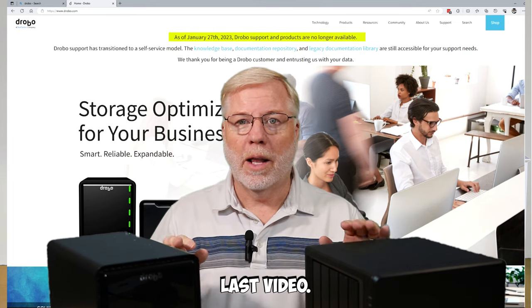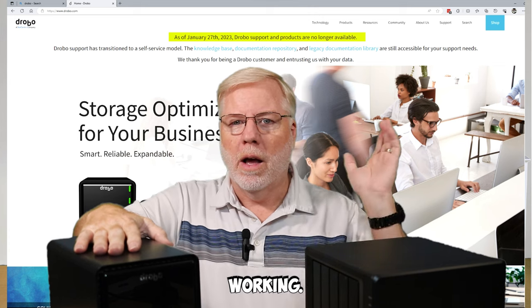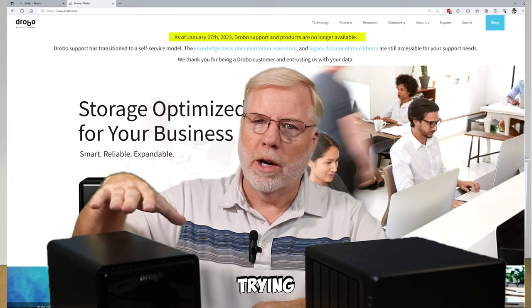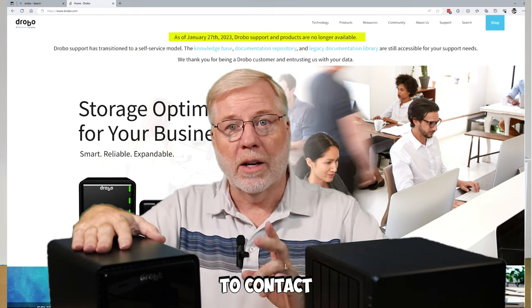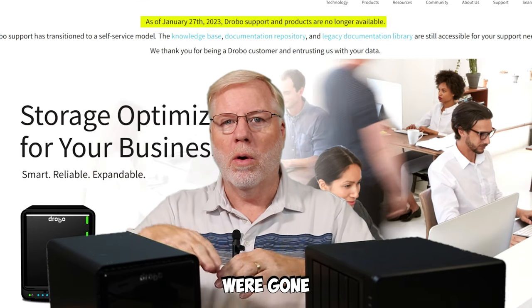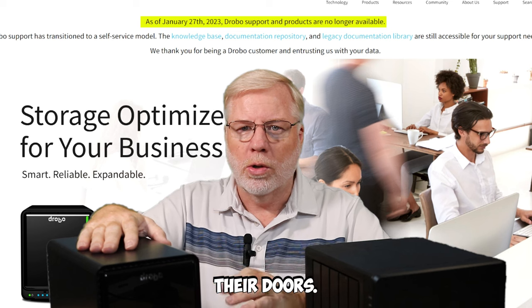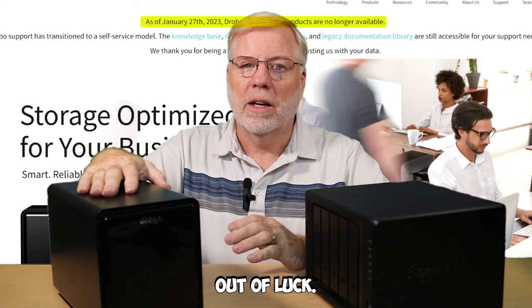Just a real quick summary of my last video: the Drobo went bad on me, it stopped working. I was so afraid I'd lost all my data. I did everything I could think of to recover my data and nothing would work. When I tried to contact Drobo, I found out that they were gone — as of January 2023, they shut their doors, no longer supporting. If you have any issues with the Drobo, you're just out of luck.